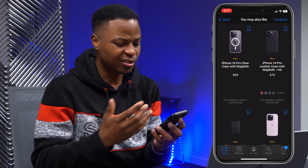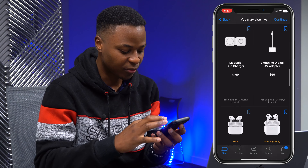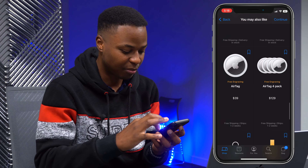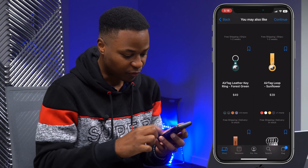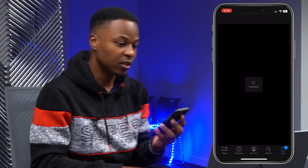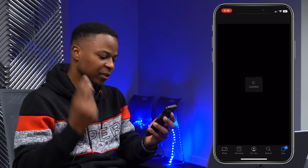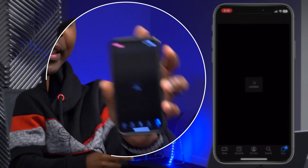Now I'm going to add to bag. Apple is always going to try and sell you some accessories — like a power brick, since this won't come with one — but for now we'll keep it as is and click 'Continue.'